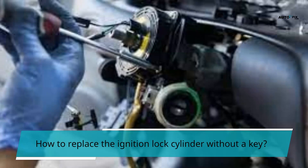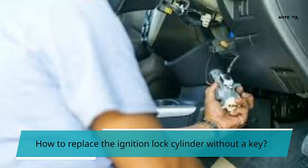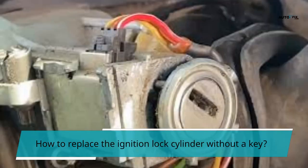Step 4: Pull out the ignition switch assembly by lifting it out of the hole. Step 5: Replace the ignition lock by pushing it back into the hole. Make sure the hole is aligned correctly before inserting the ignition lock. Step 6: Attach the battery cable by connecting the two connectors. Step 7: Turn the ignition switch clockwise until it clicks.